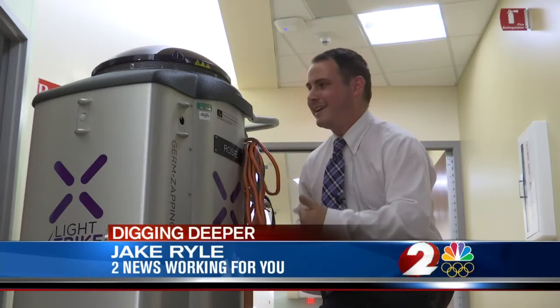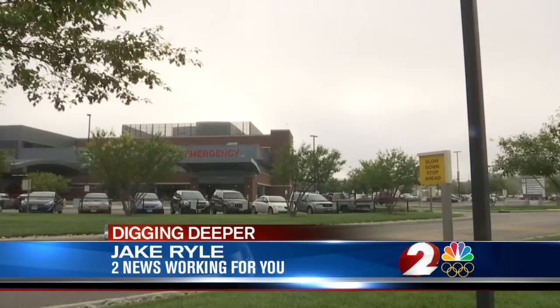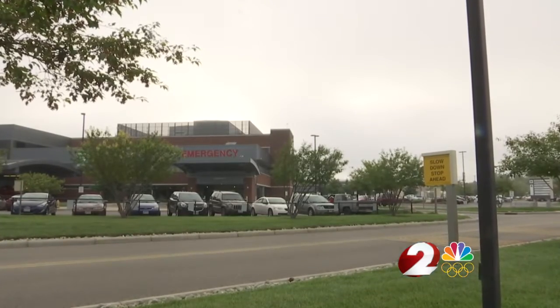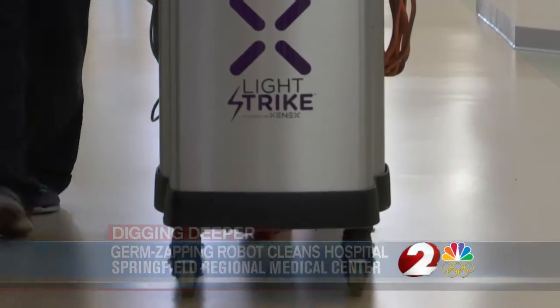This is Rosy. It looks a little bit like an R2-D2, but soon you may see it roaming down the halls of one local hospital. A cloudy day over Springfield Regional Medical Center. Inside, a machine that could bring a bit of cheer.